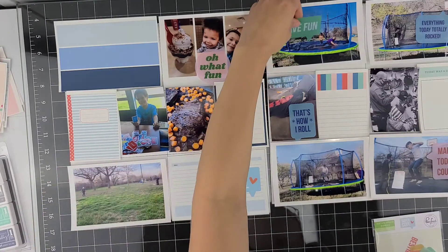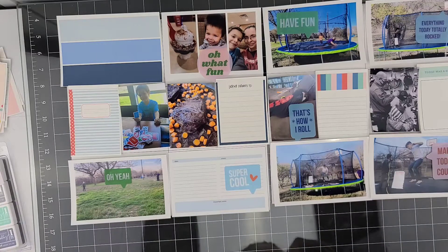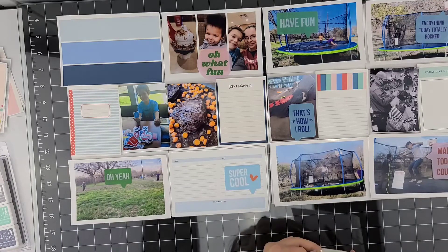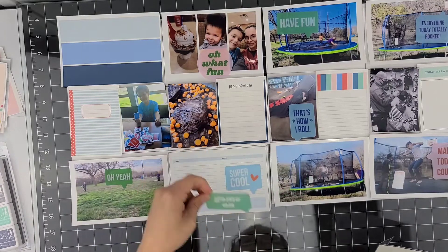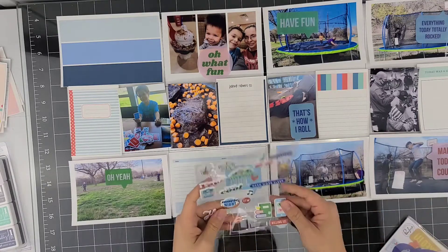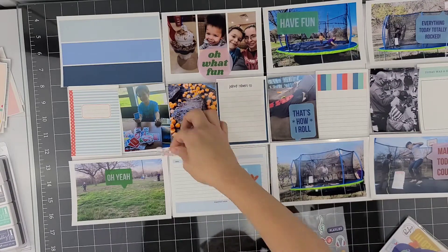Grabbing out this collection, I noticed how the colors really worked with these speech bubbles from Pinkfresh Studio — super cool collection. Since when you're doing the printable version of anything, some may not come with embellishments or stickers, and that's how it works for the Studio Calico. So I had to go into my stash and use what I have, and I'm really happy that I did.